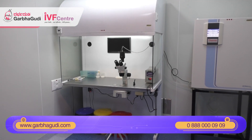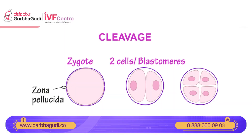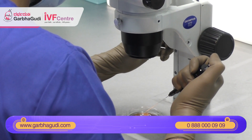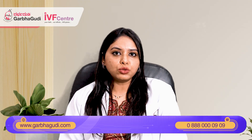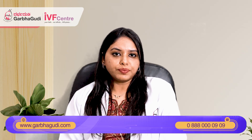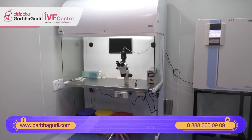When we keep the embryos for culture, we do a fertilization check the next day, and after that there is something called cleavage stage embryos — these are the day three embryos. Then we culture it for two more days, which is called extended culture, and we check again on day five. A blastocyst is a day five or day six embryo that has been cultured for five to six days in the lab.